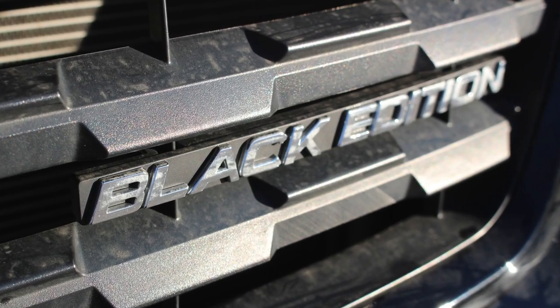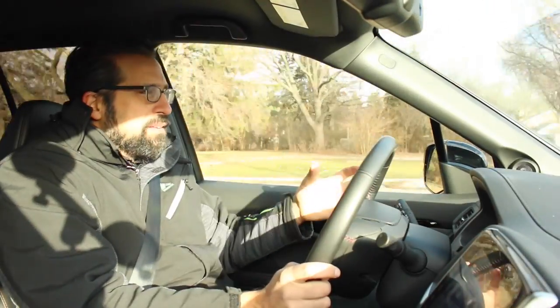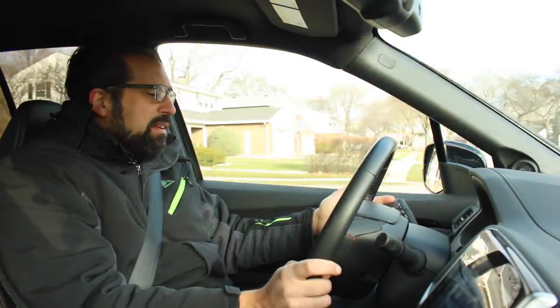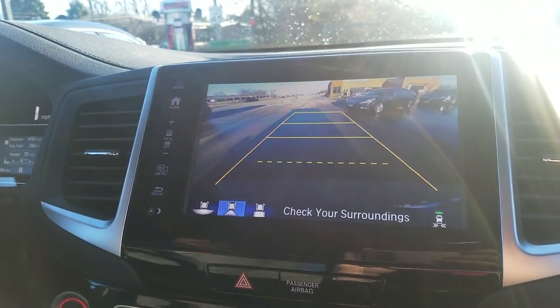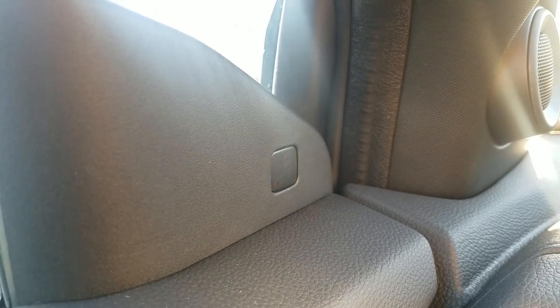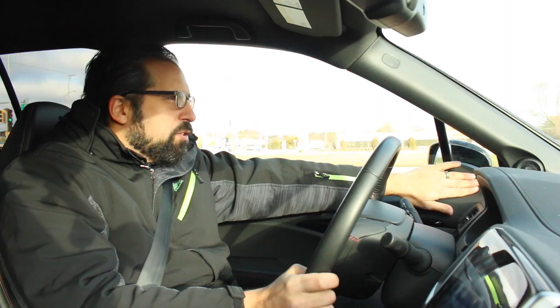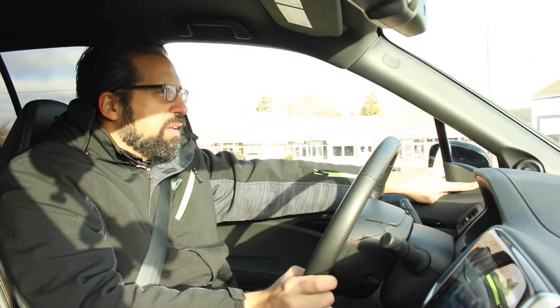This Black Edition of the Ridgeline is the top of the line model with all options. It's got lane assist, collision avoidance, automatic braking, radar cruise control — all of the active safety features that high-end cars are coming with these days. Another active safety feature is the blind spot monitor, where the indicator light is on the inside of the car, which some prefer and some don't, but this system is really easy to spot.